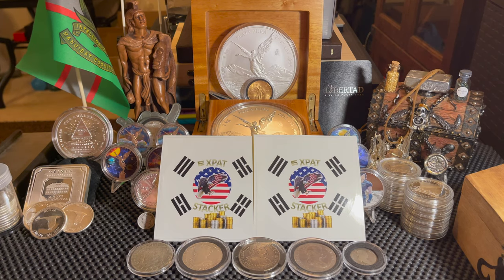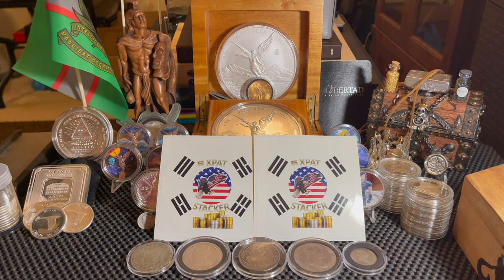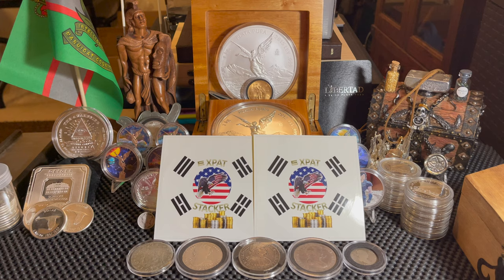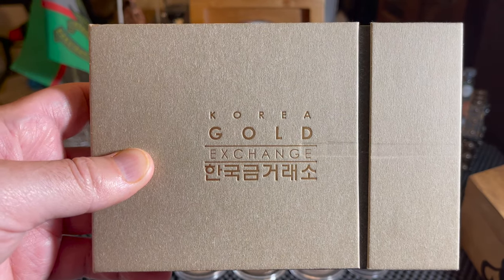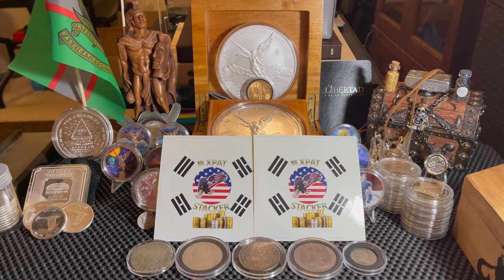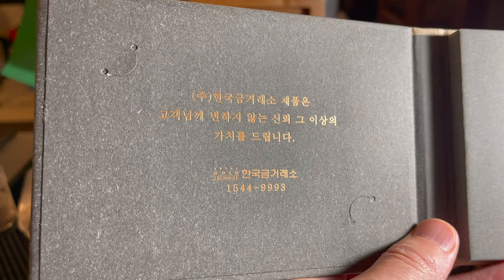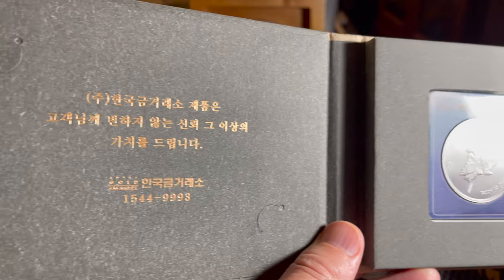But if you think that's it, it is not. He talked about a coin he sent that he said could be a History Mondays episode — I'm going to show it off today. He sent me something from the Korean Gold Exchange. Now before you get all crazy and think it's gold, it's not. But we see here it says '1544993 Korean Gold Exchange' and lots of Korean writing there. I have no idea what any of that says.